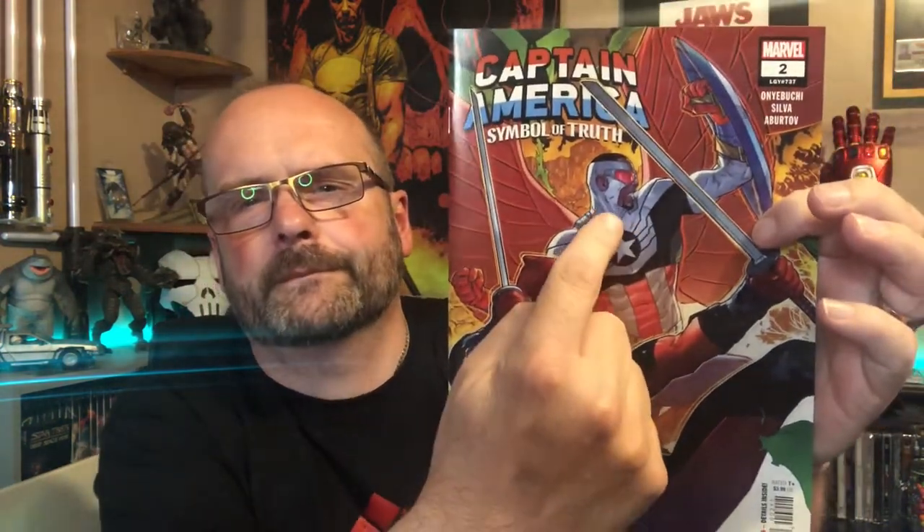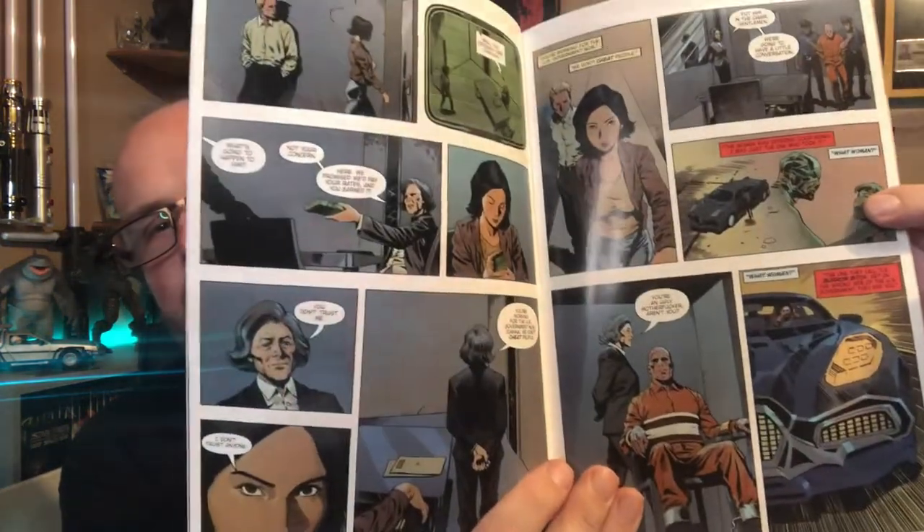Then we have issue two of Captain America: Symbol of Truth - Sam Wilson's Captain America - with Deadpool guest starring. Now we have from Titan Comics issue four of a comic called Gun Honey, which is a comic I'm reading at the moment. Titan also do the actual Blade Runner comics that I'm getting at the moment.